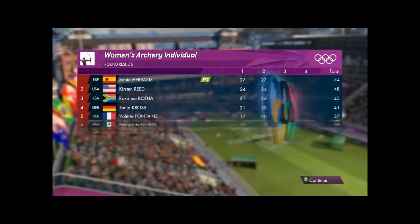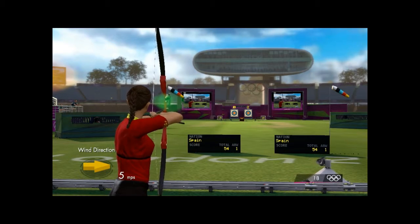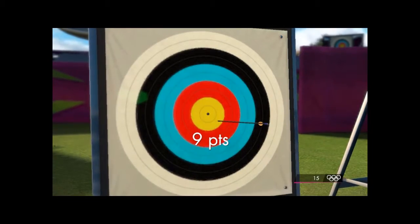Let's have a look at the replay. Well, that's the end of the round. Let's have a look at the scoreboard — Spain at the top, looking good with a commanding lead. So close to the maximum. That's nine.